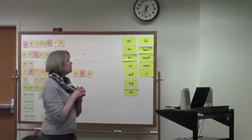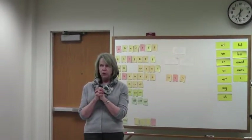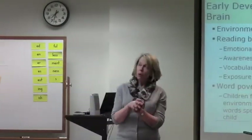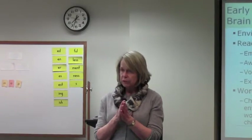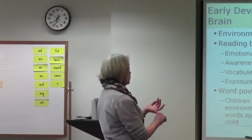The early reading brain and early development is pretty much shaped by environment. Middle class families have a tendency to talk to their children, read books to them, read poems and Mother Goose — all of which leads to awareness in the brain, first of all, of sounds, rhyming, and so on.